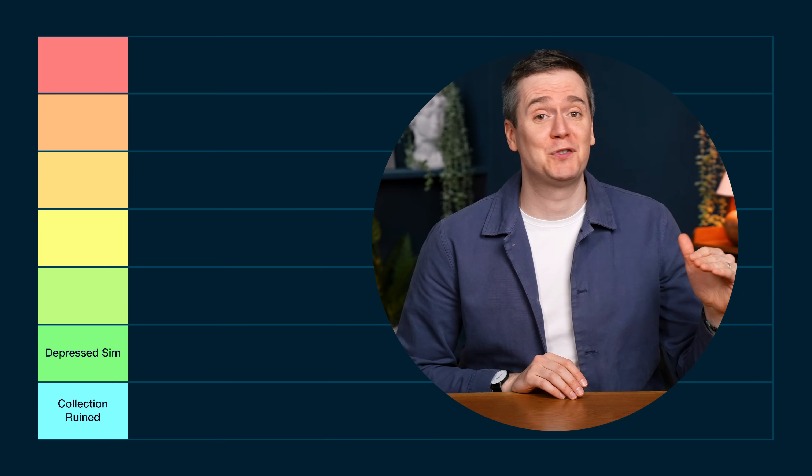Then we've got Shame of Shelf. We've all heard of a Shelf of Shame — well these games are the shame of the shelf that they're on.